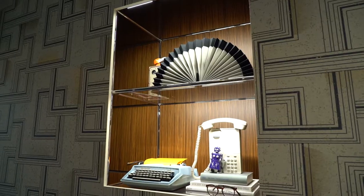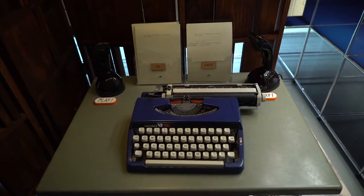The home office is all about collaboration — the action of working together to produce something. In this room we have three typewriters where you can answer three different questions.